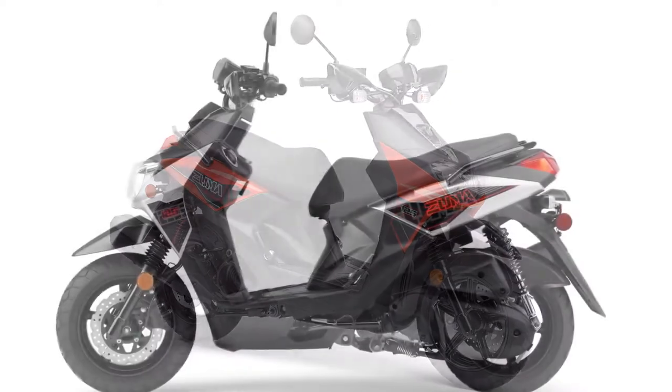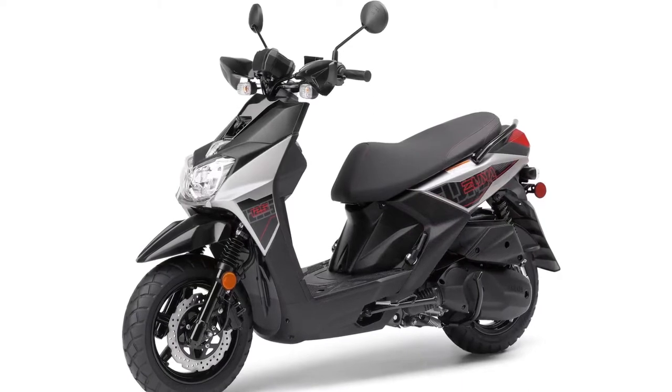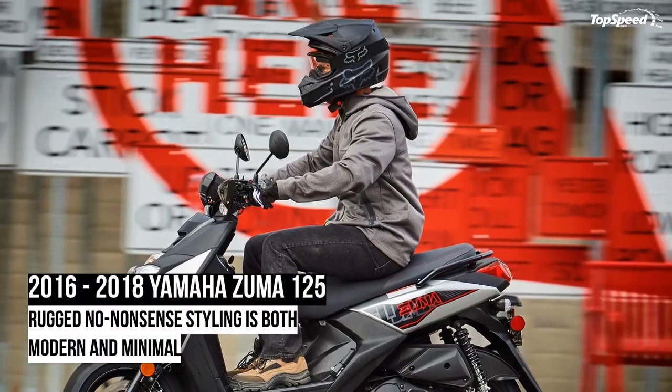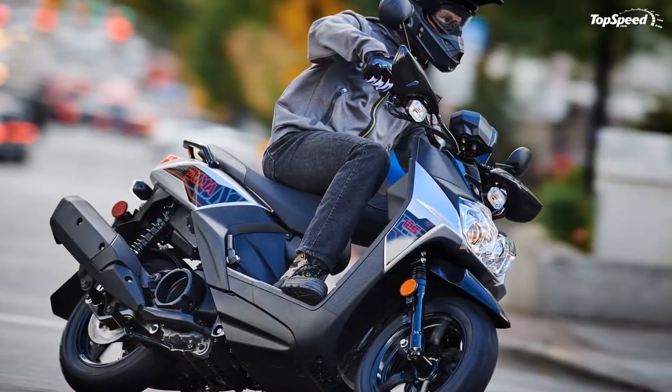There are plenty of big-name scooter makers out there, but it's hard to beat Yamaha for name recognition. Instead of looking to the other powerhouses, I took a look at a lesser-known maker and found a match with the Lance PCH 125.